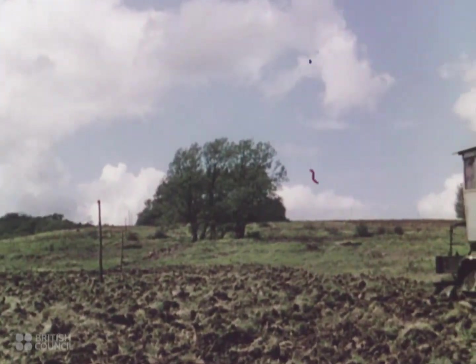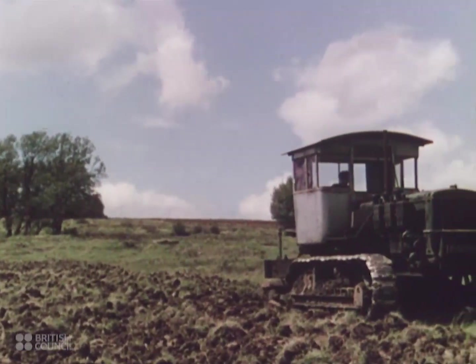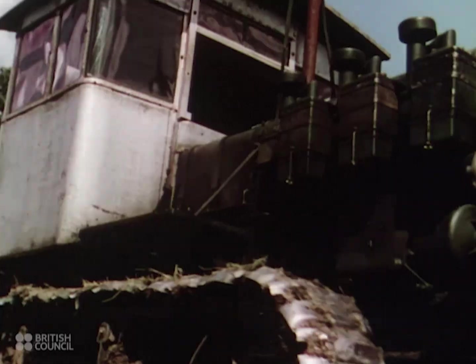After the ground has been cleared of trees and shrubs, other machines come along to break up the soil and prepare it for planting the crops.